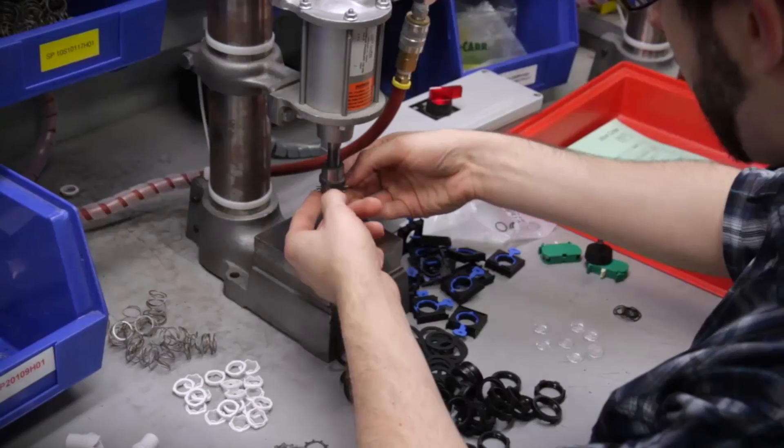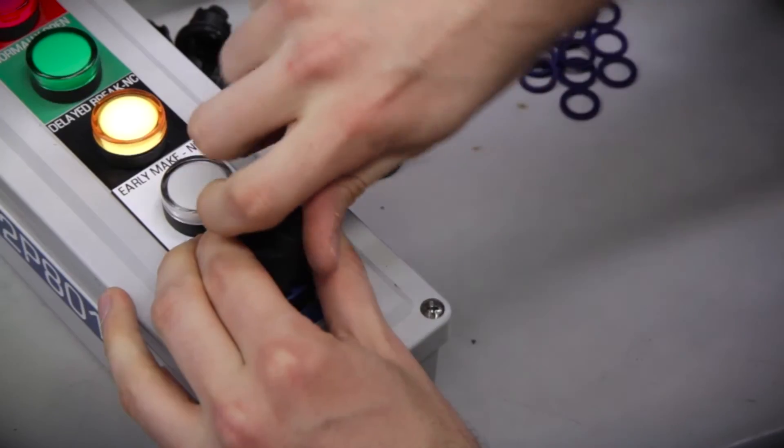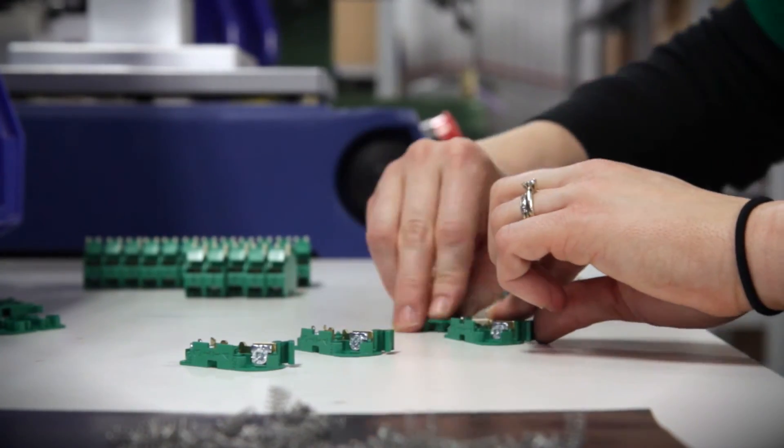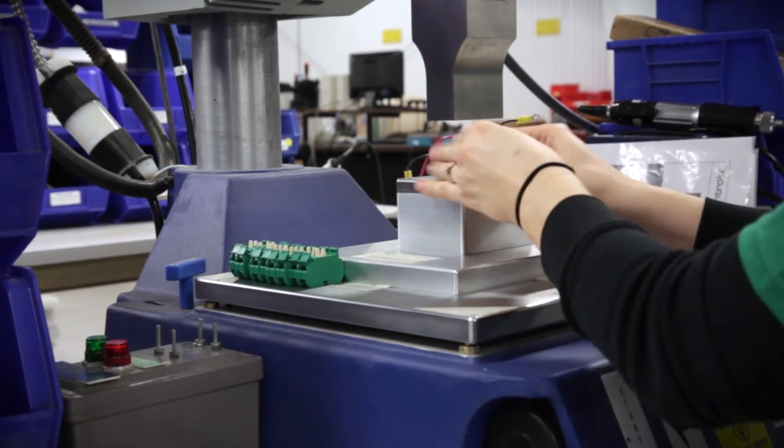It enables the products to be delivered same day, like all the other products in the C3 Controls catalog, and it ensures that the product can be adequately supported by our sales team and our customer first team.